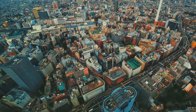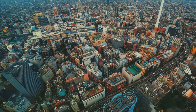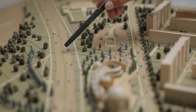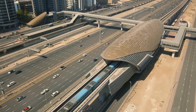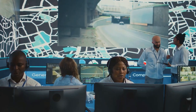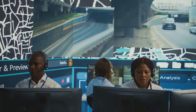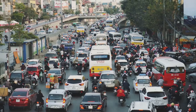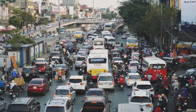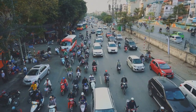Today, I'm diving into something that's going to reshape the cities we live in for the better. Let's talk about SUMPs, or Sustainable Urban Mobility Plans. Imagine a roadmap designed to make urban transport more efficient, eco-friendly and accessible for everyone. SUMPs are all about reducing traffic congestion, cutting down on pollution and making it easier for people to get around without always relying on cars.